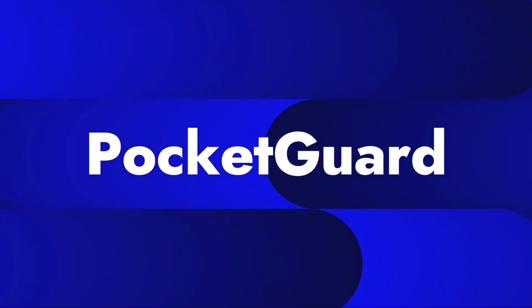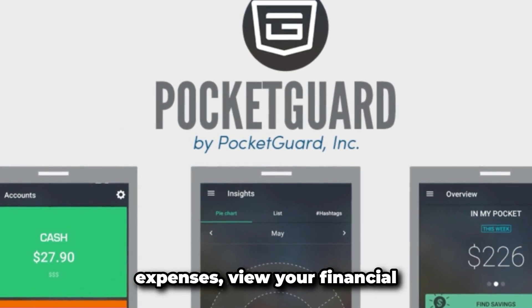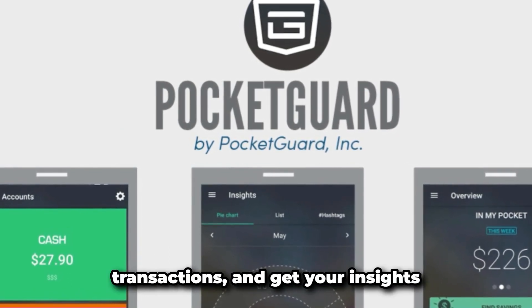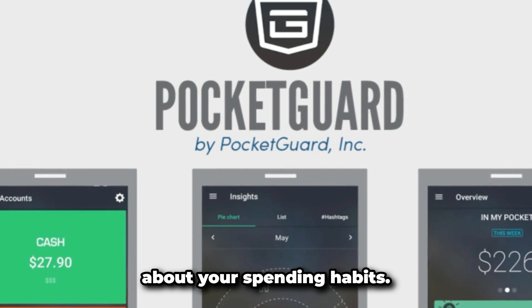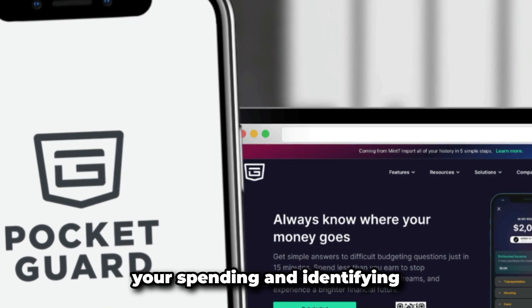Number four: PocketGuard. PocketGuard enables you to create custom categories for your expenses, view your financial transactions, and get insights about your spending habits. It also has a feature to locate potential savings by analyzing your spending and identifying areas where you might cut back.